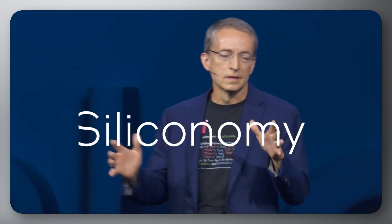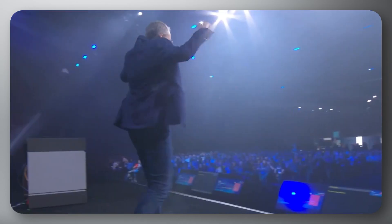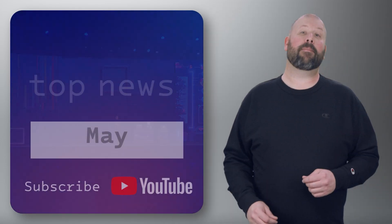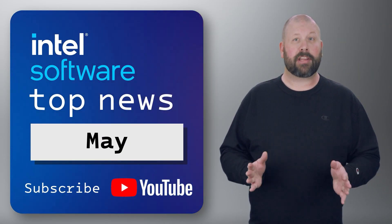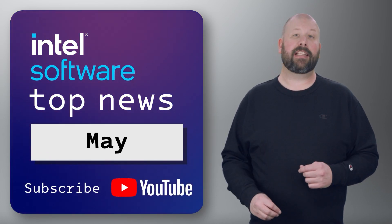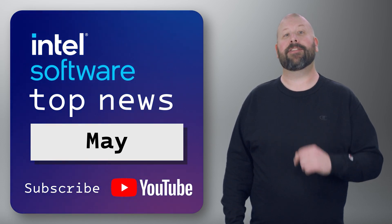Engage in interactive sessions and demonstrations to learn how Intel is shaping the future of technology. Registration begins in June, but you can opt in now for early access when registration opens. We look forward to seeing you at this exciting event. That's all for the May edition of IDZ News. Follow the links in the description to learn more, and remember to like and share this video and subscribe to the Intel Software YouTube channel so you never miss out on any IDZ news. I'll see you in June.